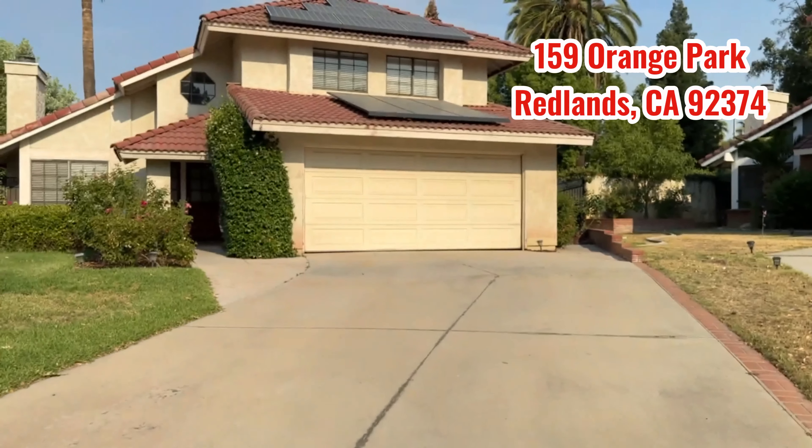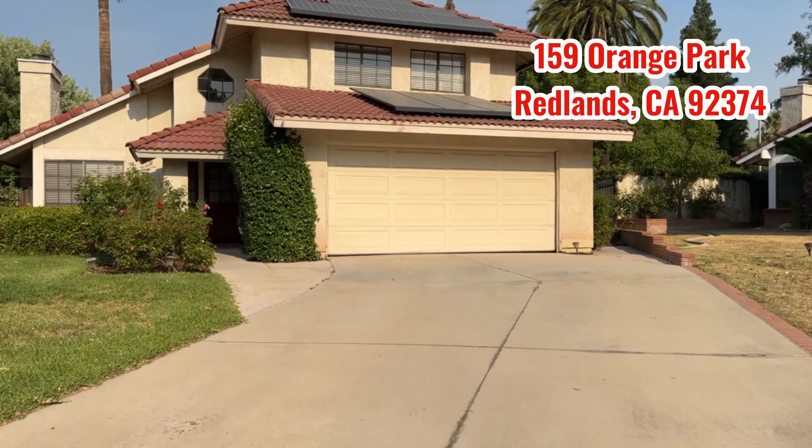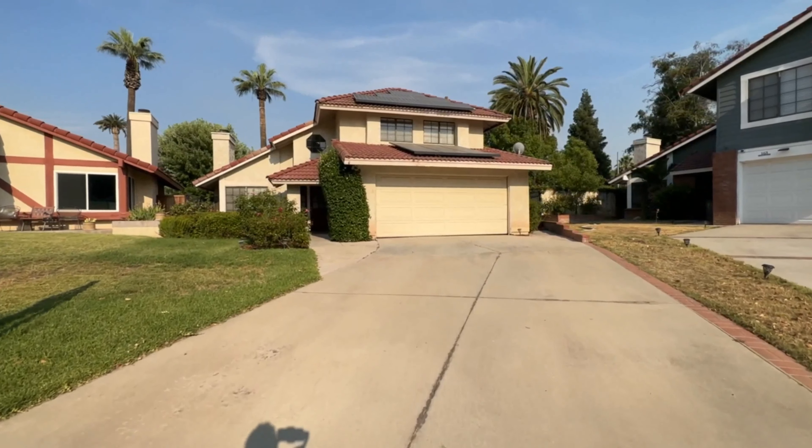Hello! Thomas here and I wanted to invite you to Orange Park Lane. It is in the Highland Grove community. Let's go check it out here real quick.